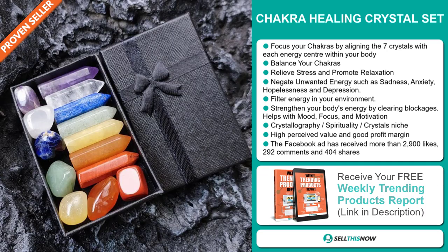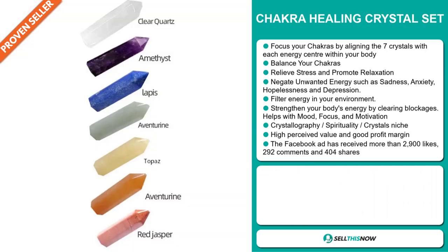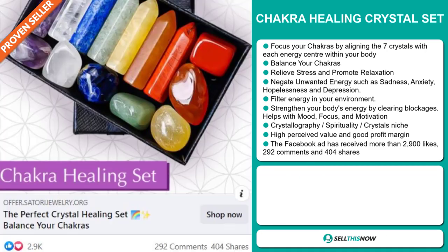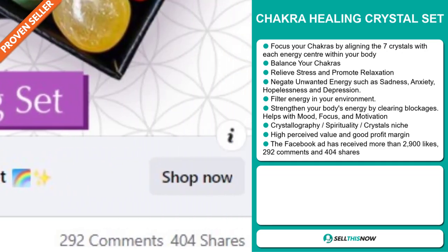It falls under the crystallography, spirituality, crystals niche market. We also think that this item has a high perceived value and will give you a good profit margin. The Facebook ad has received more than 2,900 likes, 292 comments, and 404 shares.